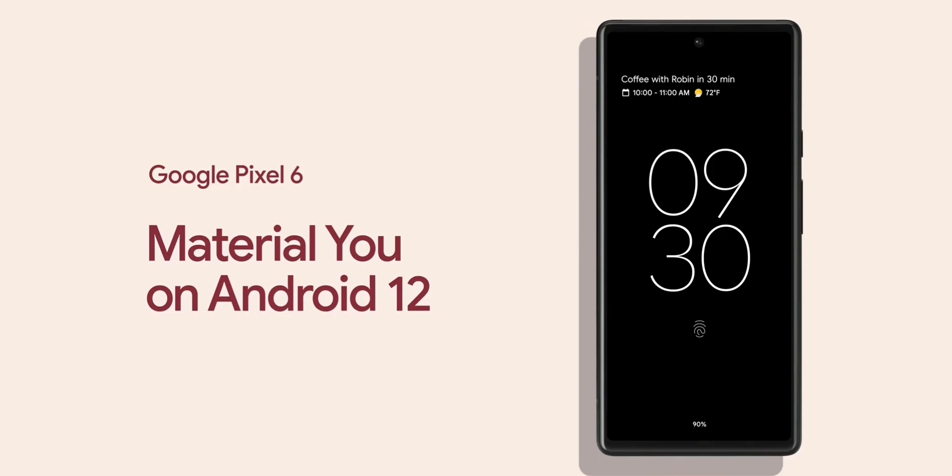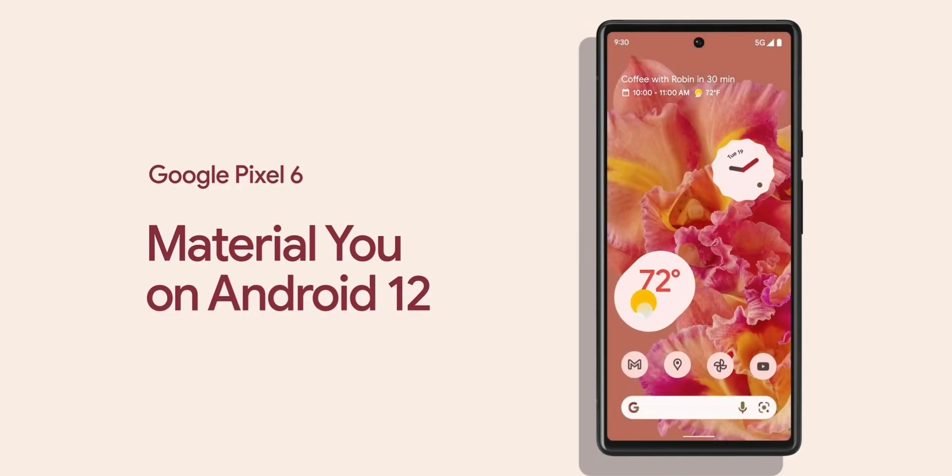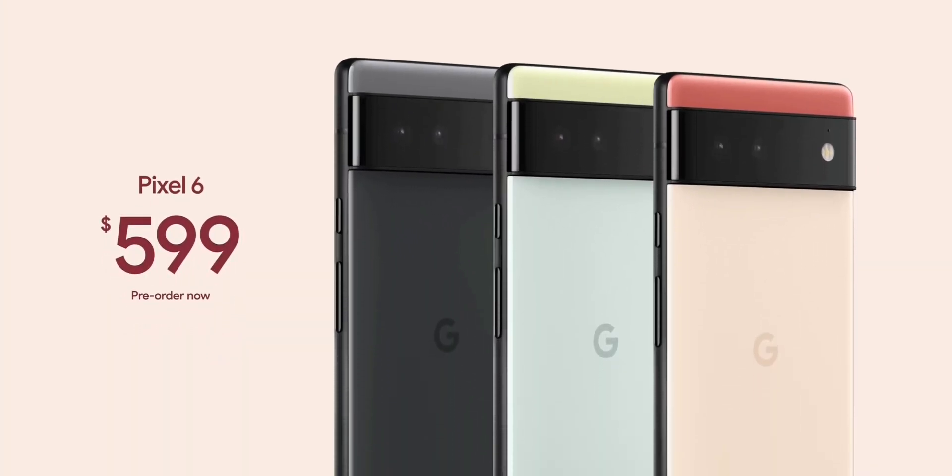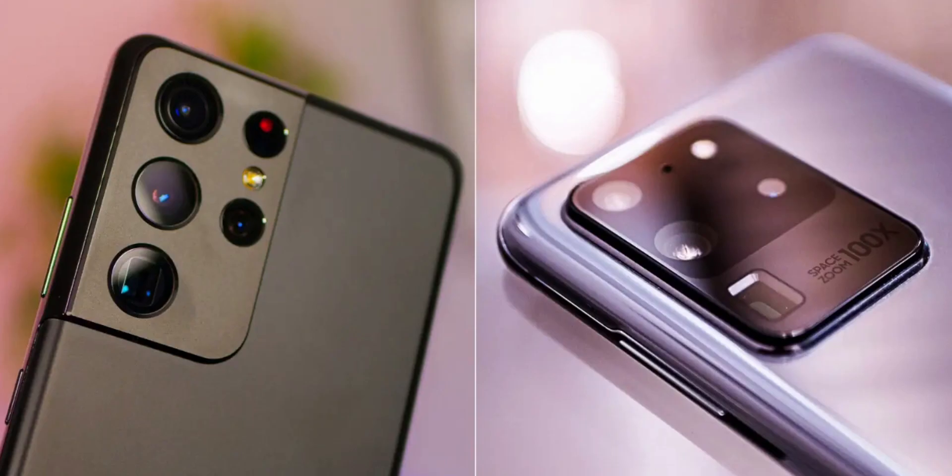Google provides their software updates for up to 3 years, so even if you're on an older device like the Pixel 4 or the 4a, you are still good to go. And the same goes for recent Samsung devices too, like the Galaxy S20 or S21 series.